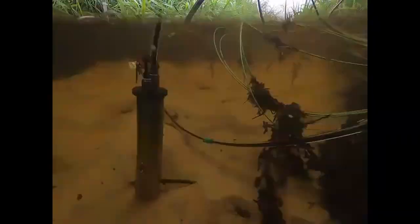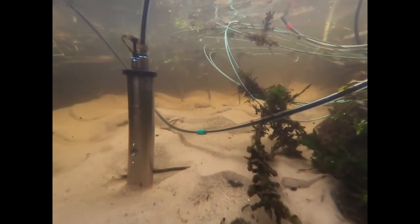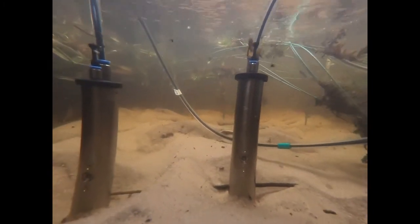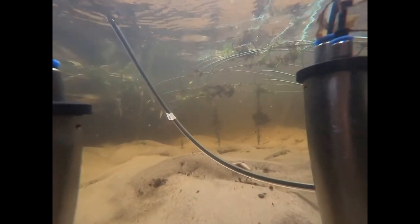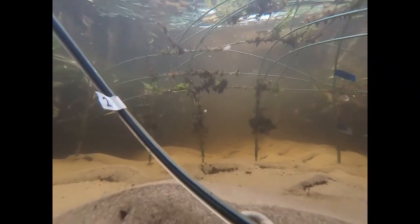Back under the water, we see the instrumentation and conditions in the river. The samples we are taking here are either analyzed for some tracers directly in the field, while analysis for DOC, nutrients, major ions, redox indicators, and trace organic compounds will be done at the chemical lab at IGB and at the TU Berlin.